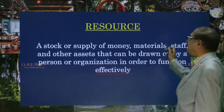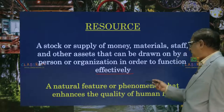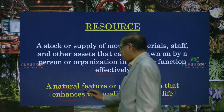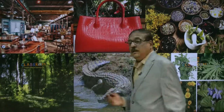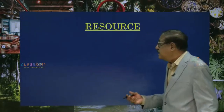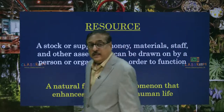Here we are discussing only the materials part. Another definition is: a natural feature or phenomenon that enhances the quality of human life. How does it enhance? When you buy a luxurious dining table and guests come to your house, they feel impressed. She carries a beautiful bag, her hair is lustrous — the quality of life, the luxury, all these things are enhanced. So a natural feature or phenomenon that enhances the quality of human life is what we define as resource.